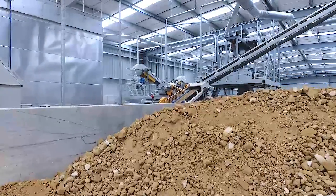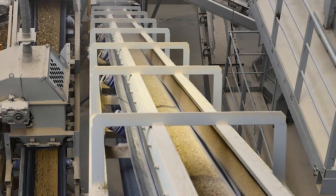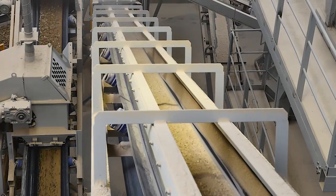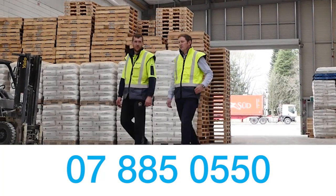For more information on how Blue Pacific Minerals' unique natural zeolites can help with your specific needs, speak with zeolite account manager Nigel Kewish on 07-885-0550.